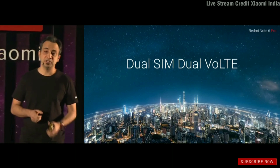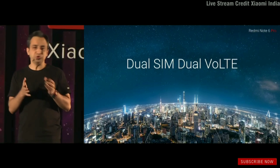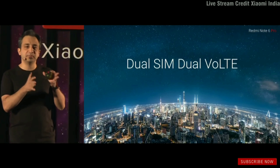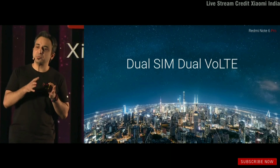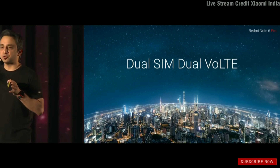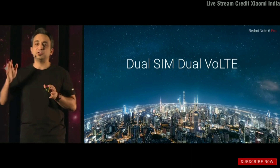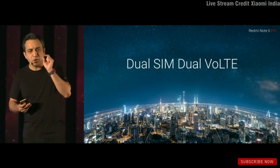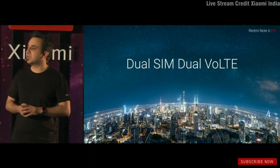The Note 6 Pro is dual-SIM, dual-VoLTE. What's also interesting is that if you're on SIM 1 with your data and a call comes in, the system can — if you enable it in settings — move that data to SIM 2 so you're not disconnected. Even on a long call, your data keeps flowing through. These are small, meaningful innovations that help make an all-rounder.